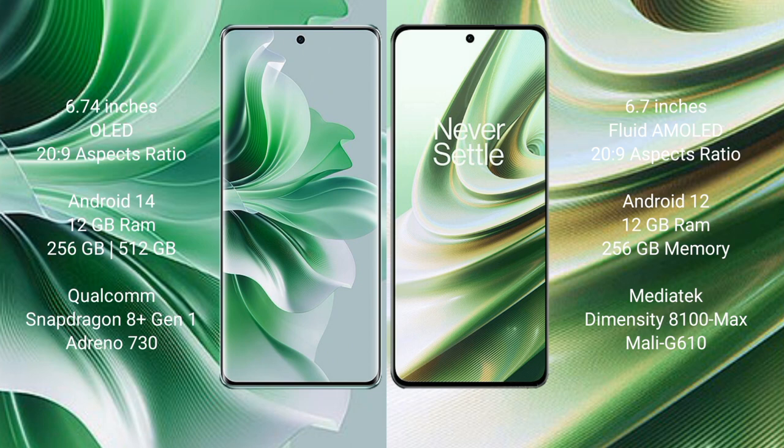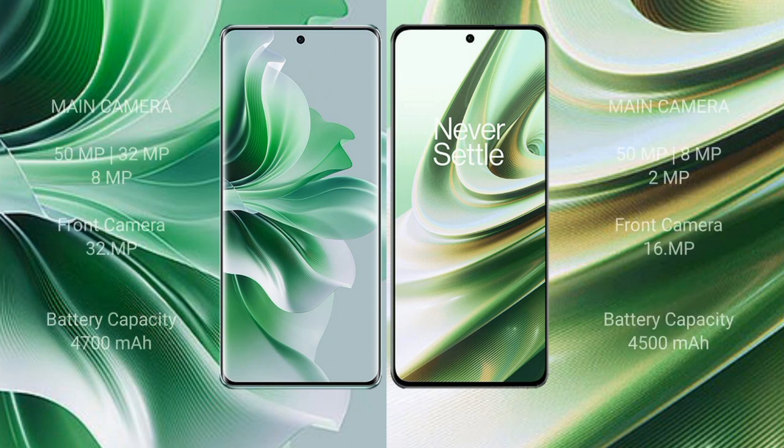The OPPO Reno 11 Pro comes with 12GB RAM and 256GB or 512GB internal storage with a Qualcomm Snapdragon processor. The OnePlus 10R features a MediaTek Dimensity 8100 Max processor with a Mali G610 GPU.